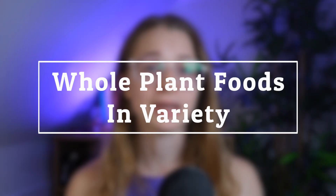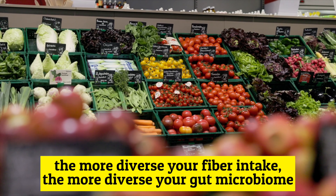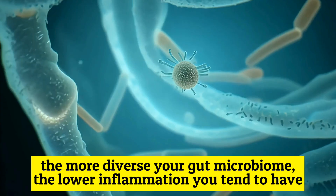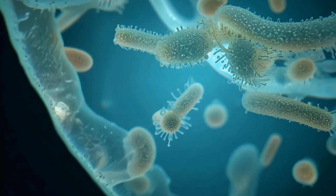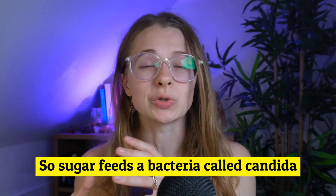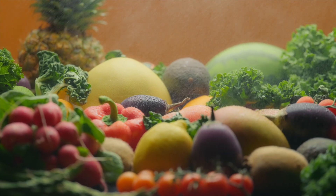The first is whole plant foods in variety. The more diverse your fiber intake, the more diverse your gut microbiome. The more diverse your gut microbiome, the lower inflammation you tend to have. Different types of food feed different types of bacteria. Sugar feeds a bacteria called candida, which you might have heard in the wellness space. Fiber is the thing that feeds the bacteria that we really love, and they love us when we eat fiber. The goal is to eat 10 different plants a day.